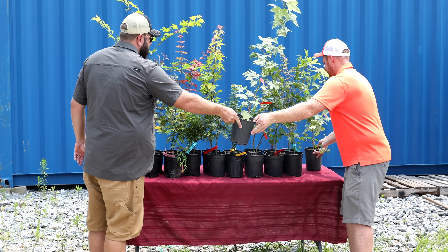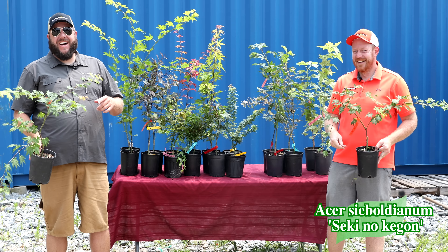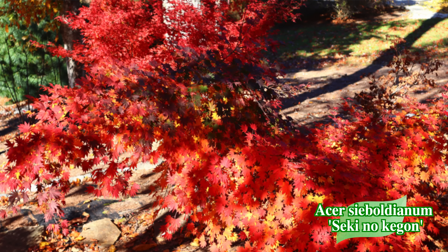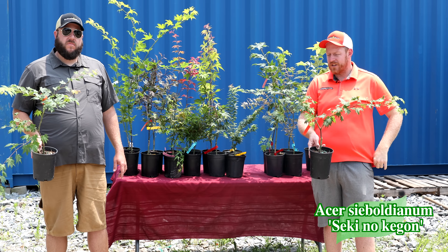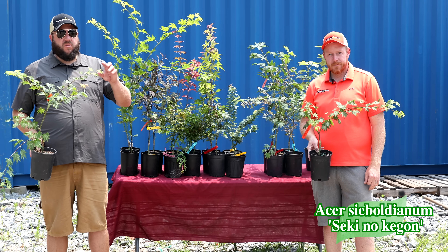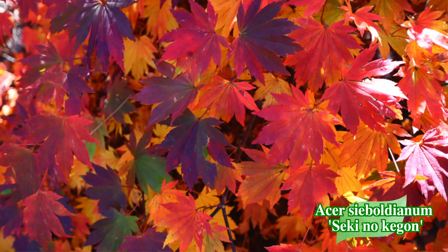Next we've got Seki no Kegon — Acer sieboldianum Seki no Kegon, an amazing weeping form of sieboldianum. This is a selection found in the wild in Japan. It gets about 10 feet in 10 to 15 years, but it arches and cascades downward with a unique weeping habit that is very unusual for an Acer sieboldianum. Great fall colors too — typically bold reds, I've even had some pink-red and a little orange some years. It's exceptionally heat tolerant and works zones five through nine.